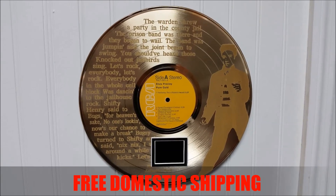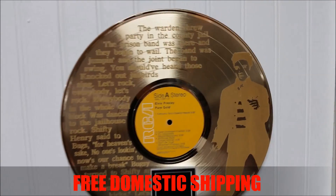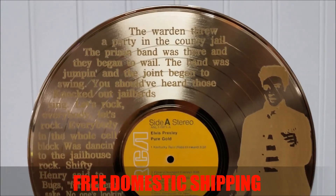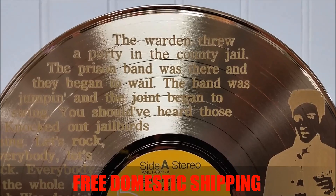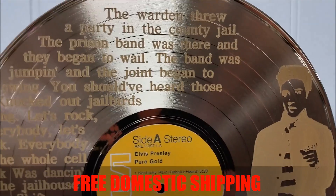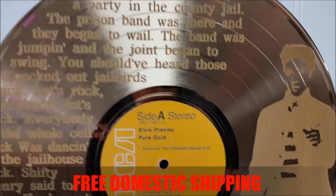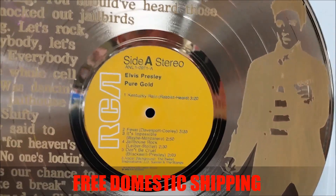This one happens to be of Elvis Presley. It is absolutely stunning — it is literally polished to a mirror finish, and it has the lyrics to 'Jailhouse Rock' on it, with the original label and an image of Elvis Presley.